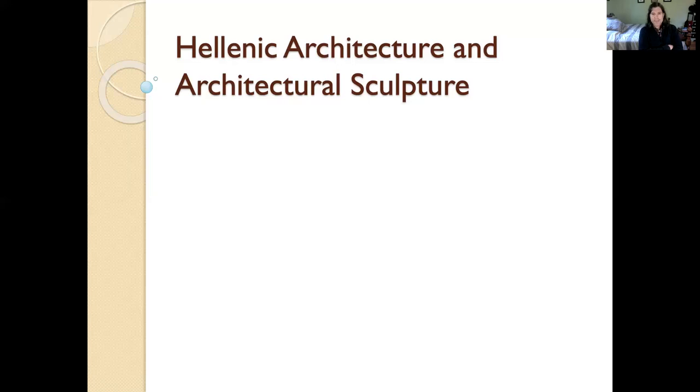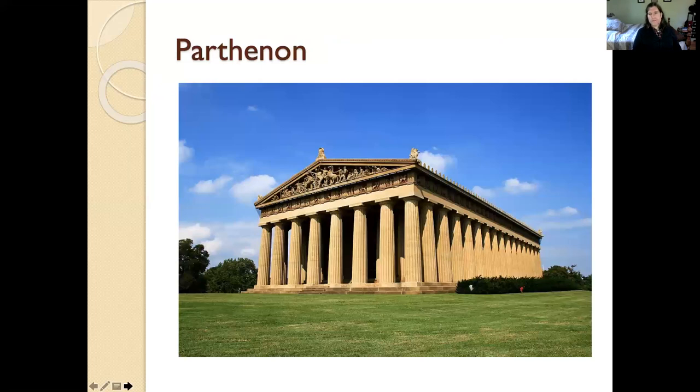I just want to mention that because everything is connected. This is one of the points of the Humanities Program. Wars are connected with art. Things that we don't normally sort of put together do affect one another. So I want to start today, and we'll spend actually most of our time talking about really the crown jewel of the whole Acropolis, which is the Parthenon.